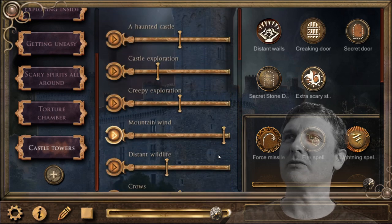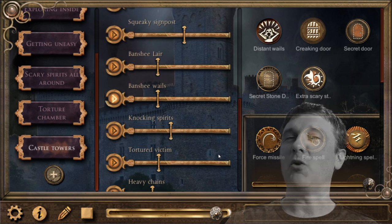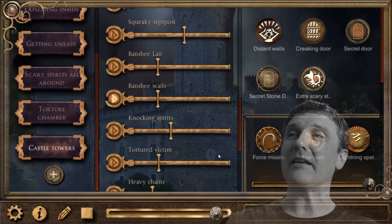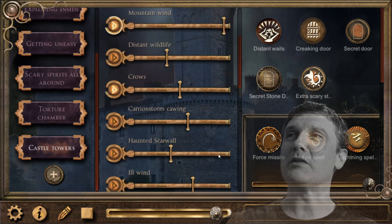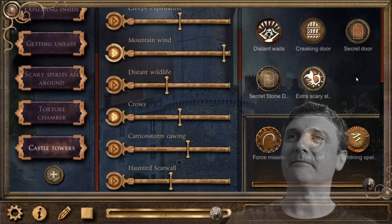Right up high in the castle towers. Almost a bit of peace and quiet, apart from the crows and the distant freaky whales. Lovely stuff.